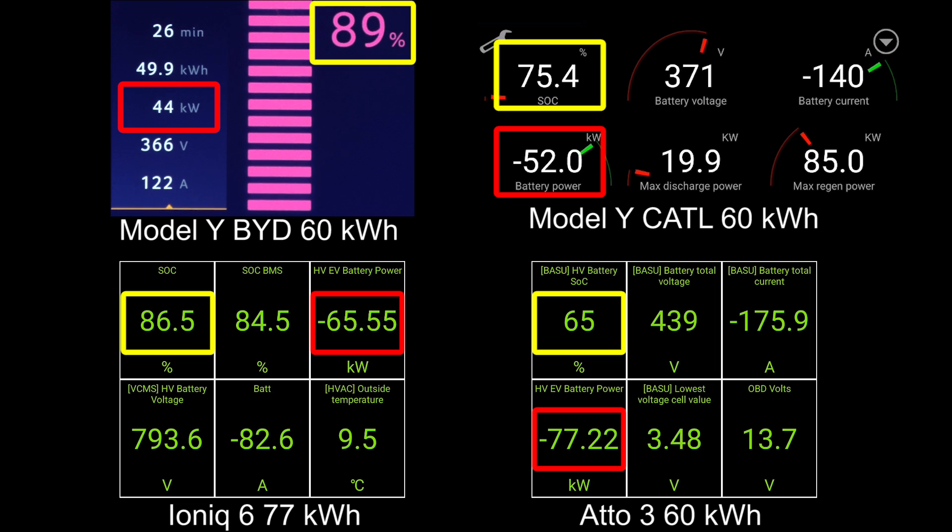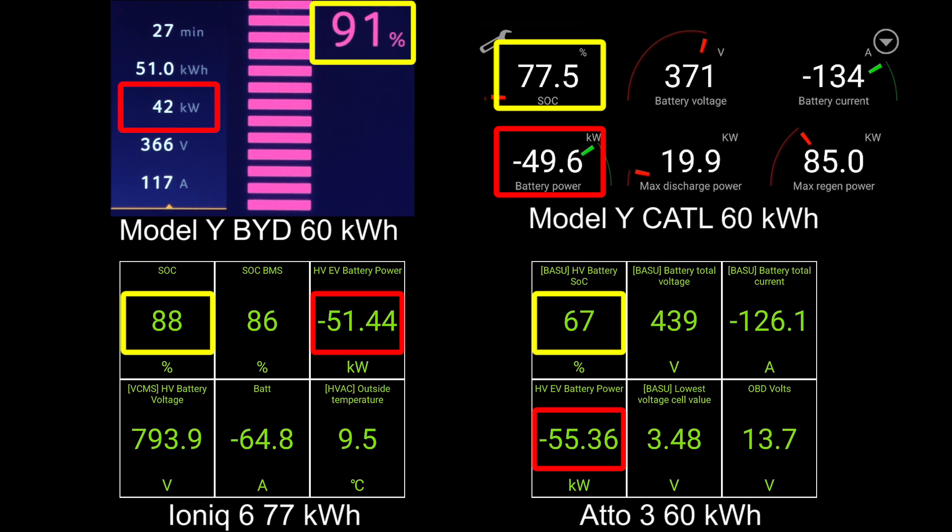What happened to the 800 volt architecture — the superior system? Model Y hit 90 percent. Model Y won. Tesla won. Tesla is the king.